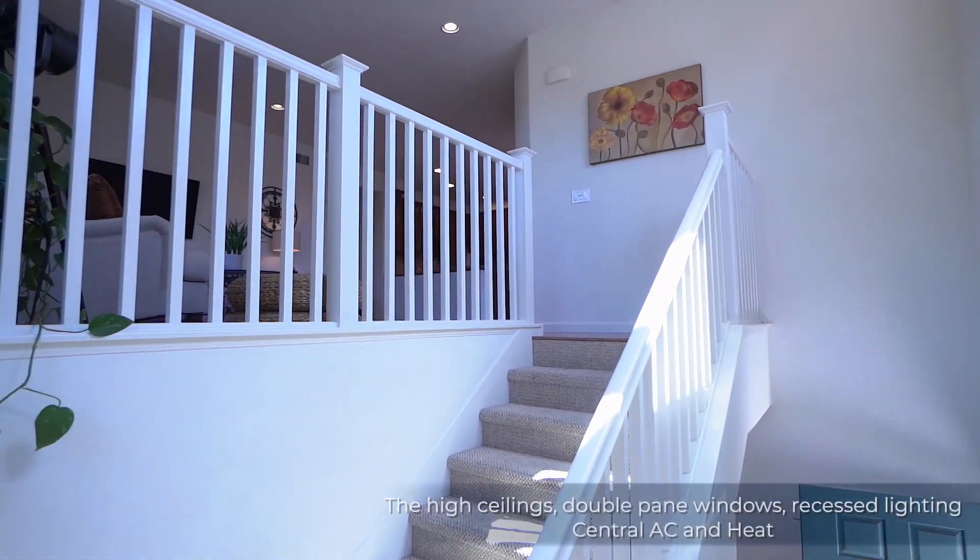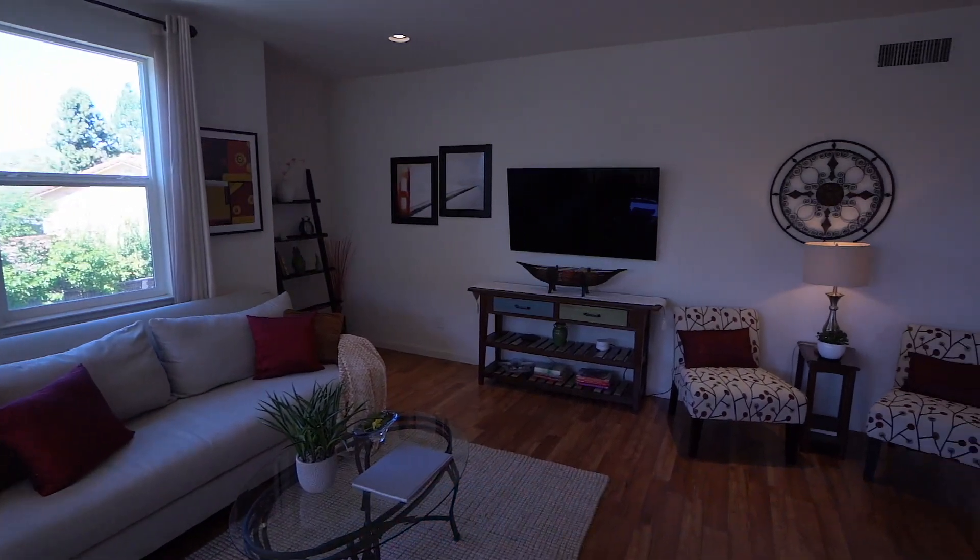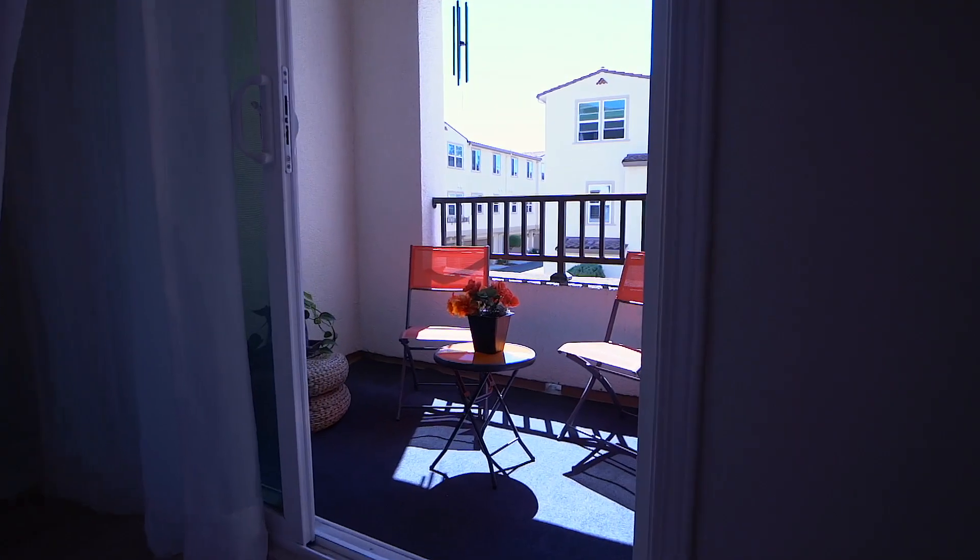The high ceilings, double pane windows, recessed lighting, and adjoining cozy patio make this home perfect for entertaining family and friends.